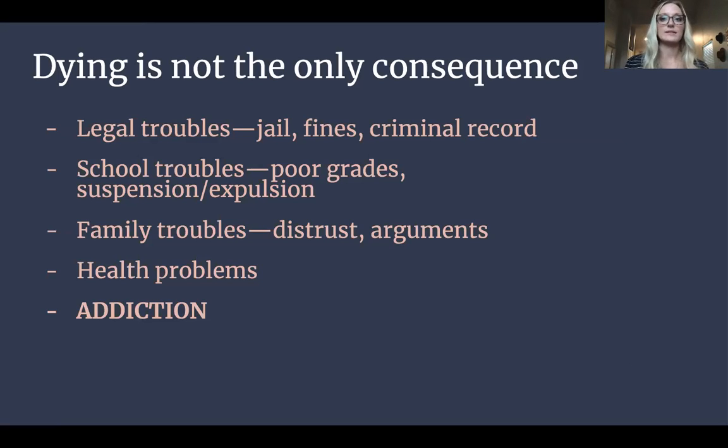Dying wouldn't be the only consequence. Obviously dying is a huge consequence, but also legal troubles — you could go to jail, that starts a criminal record. School trouble — poor grades, suspension. Family troubles — trust issues, arguments, extra stress on yourself and your family. Health problems. And most of all, addiction.